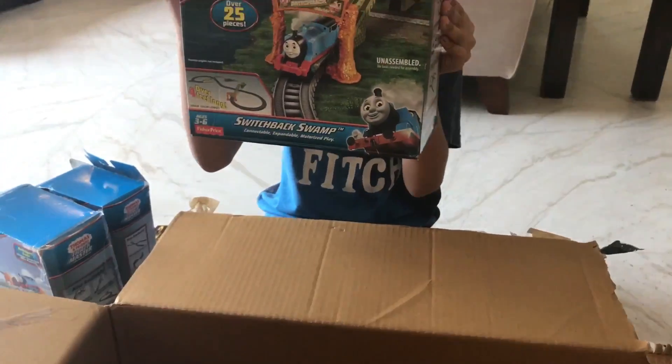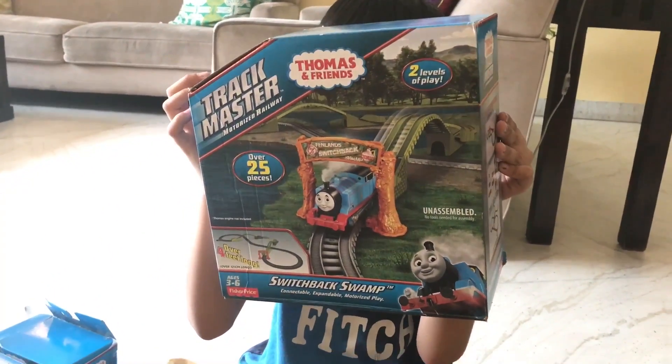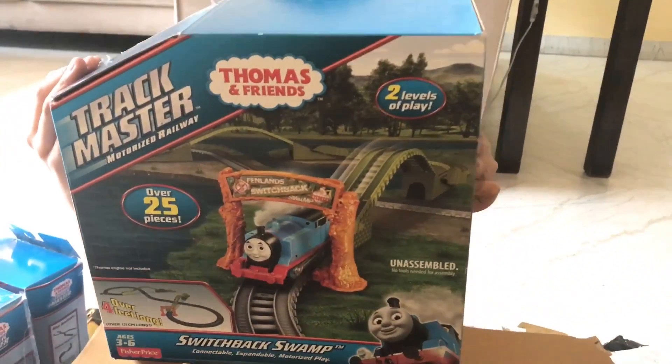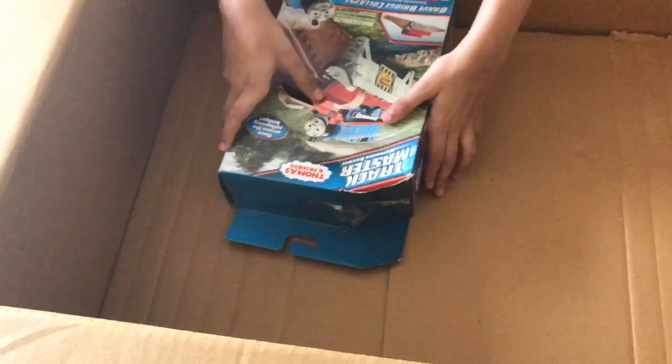Switchback Swamp. There are two levels of play. What's the last one in there?